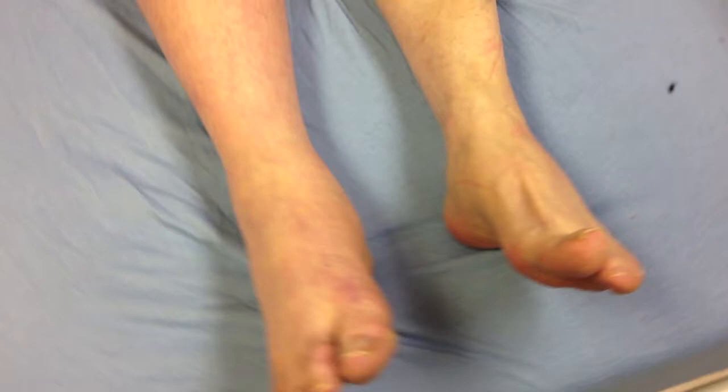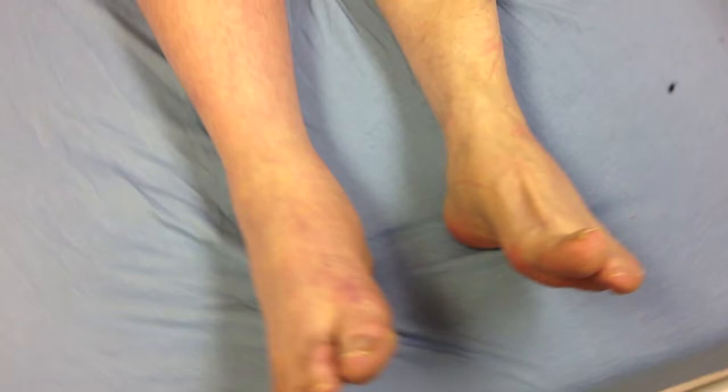Under this condition, the hydrostatic pressure in the arterial and venous capillaries exceeds the oncotic pressure, causing a lot of fluid to go to that extremity. Involvement of the upper extremities occurs in less than 5% of patients with Phlegmasia cerulea dolens.